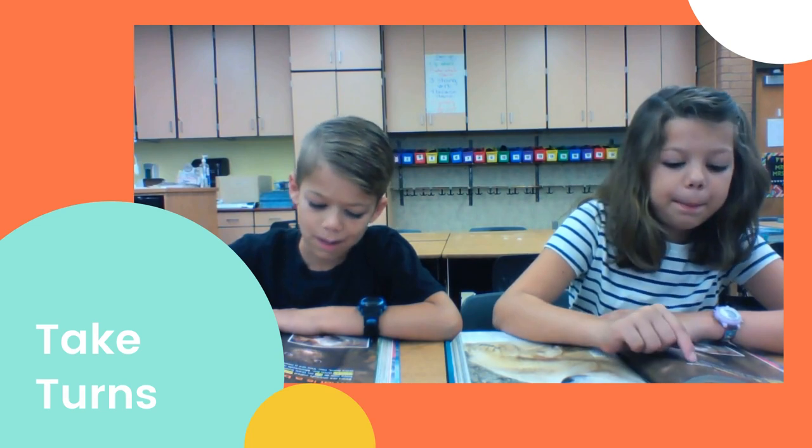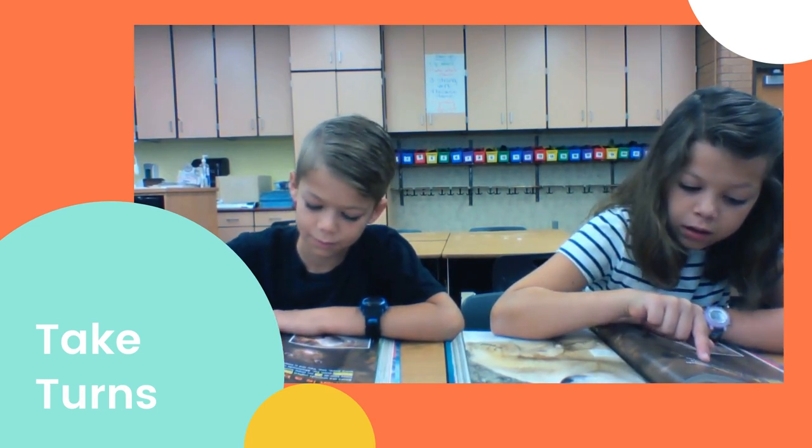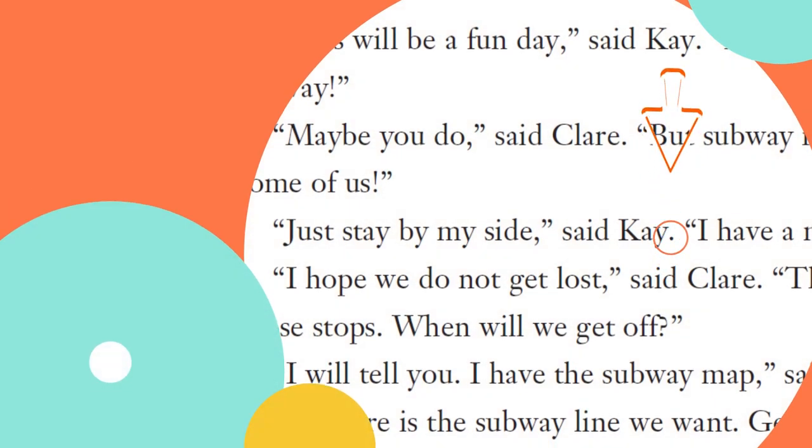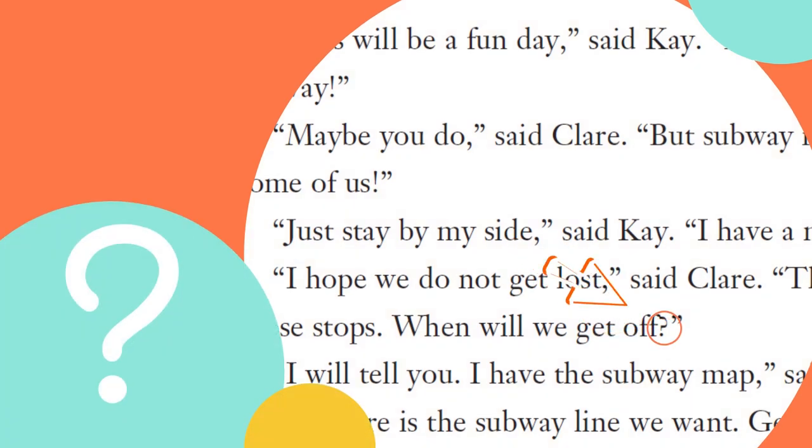You and your partner will take turns reading. One partner will read a sentence, and then the next one will read a sentence, and you'll keep going like that. You'll know you've reached the end of a sentence when you see a period, or when you see an exclamation point, or when you see a question mark.